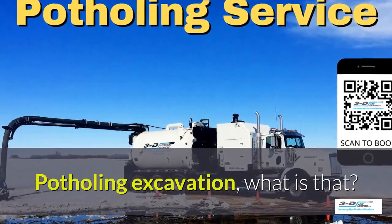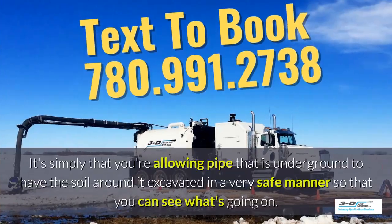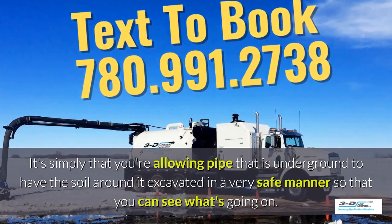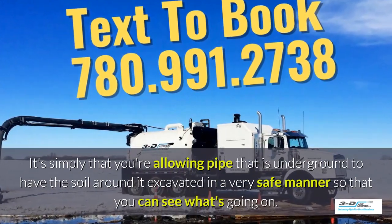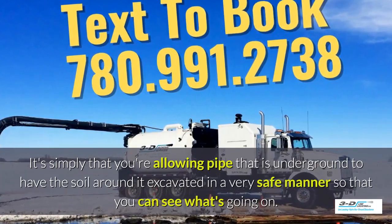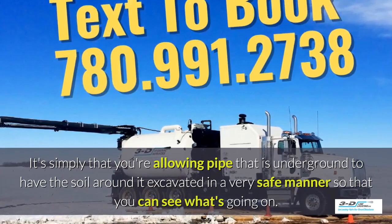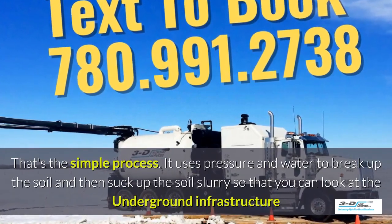Potholing excavation — what is that? It's simply that you're allowing pipe that is underground to have the soil around it excavated in a very safe manner so you can see what's going on. Basically, daylighting is bringing the daylight to the pipe. That's the simple process.